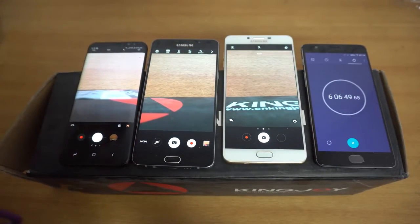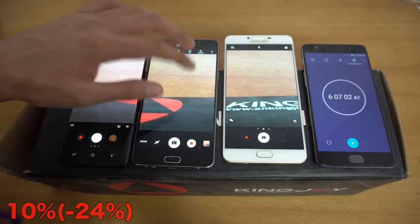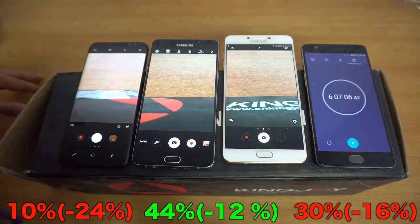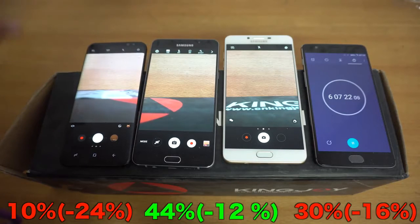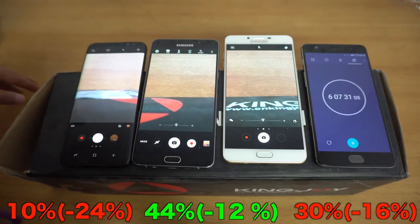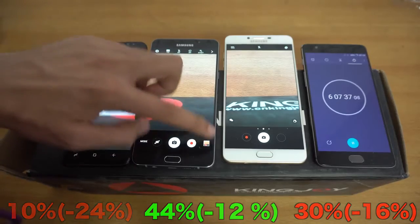It's been 6 hours plus and we've recorded almost 1 hour and 45 minutes of 1080p footage. The S8 Plus is in the danger zone down to 10%, the A9 Pro is down to 44%, and the C9 Pro is down to 30%. I'll be back when we have a definite winner — I think it'll take about one more hour since these two phones have a lot of juice left. This has been the longest hardcore battery drain test I've ever done.